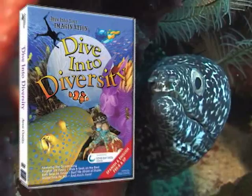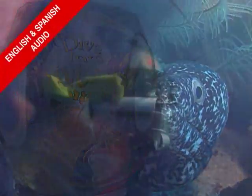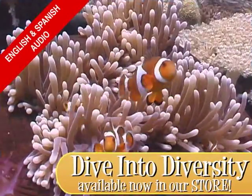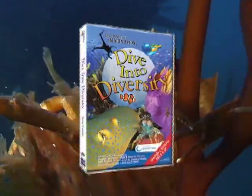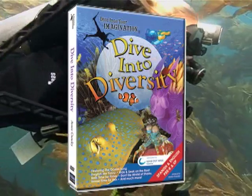Dive into diversity and learn all about the variety of life under the sea. A must-have for all children who want to explore the world. Buy Dive Into Diversity today.